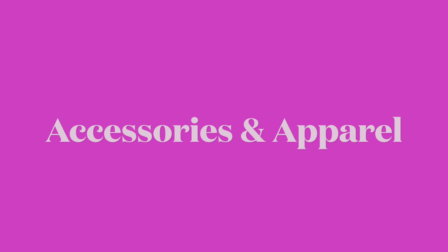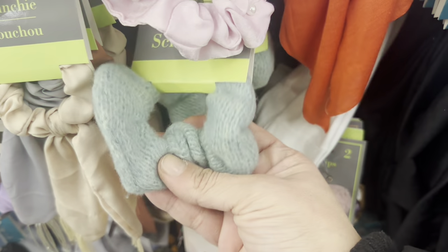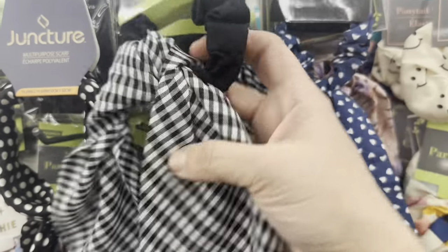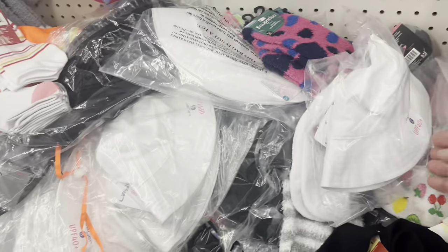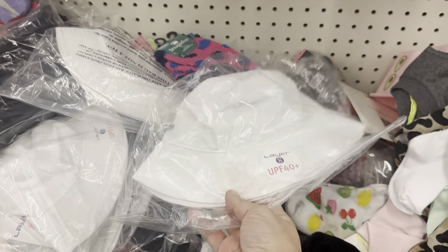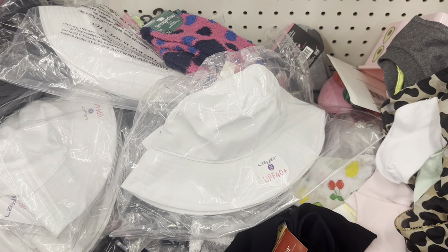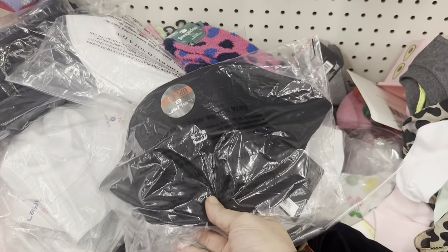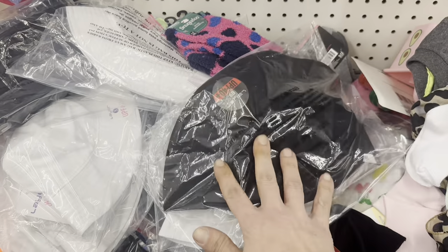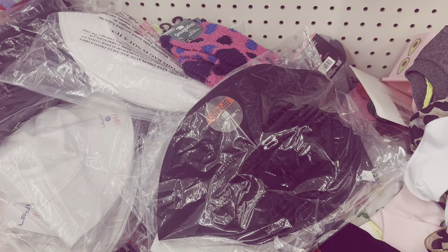Accessories and apparel — just a couple of things. A woolen scrunchie jumped out at me as adorable, and a black scrunchie with a black-and-white check ribbon hanging down. Down here, kids' sun hats with 40 UV protection — white is for girls, black is for boys — I did find out why, so stay tuned for the haul.